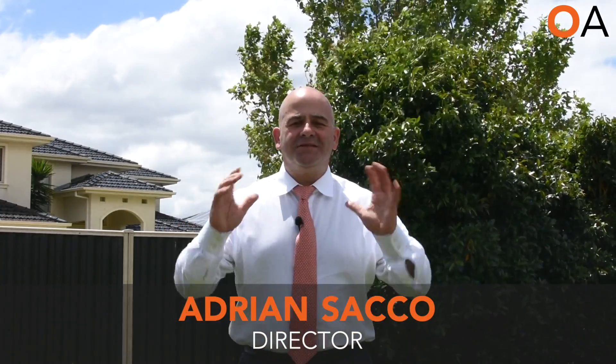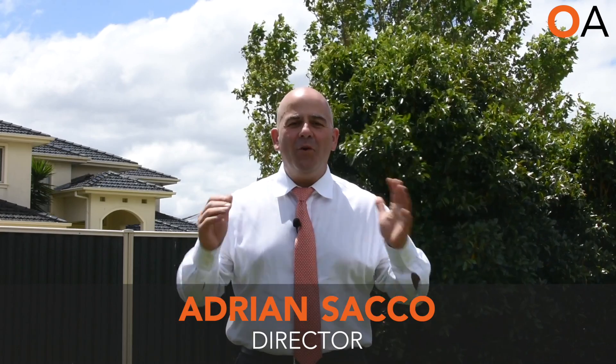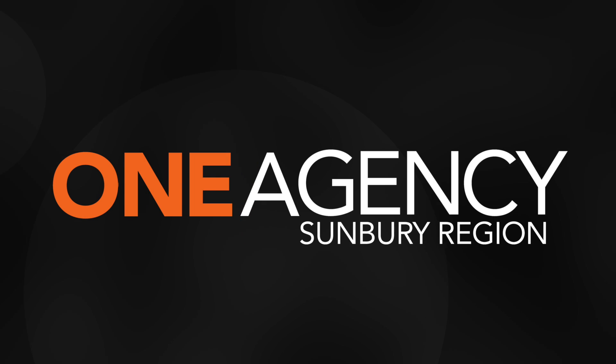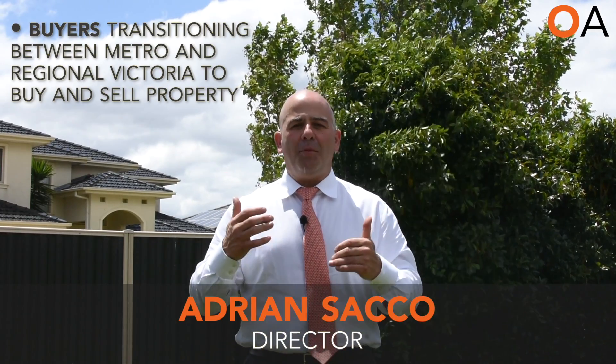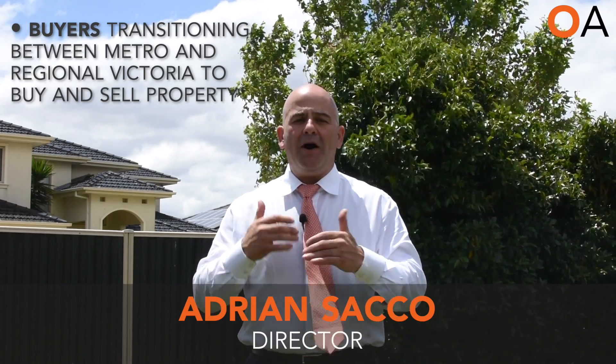Hi, it's Adrian here from One Agency in Sunbury. Welcome back everyone. The ring of steel has come down and we can move around, and that's great news on so many fronts. The first is that we're going to see a lot of buyers that are going to transition between metro and country areas to buy and sell property.